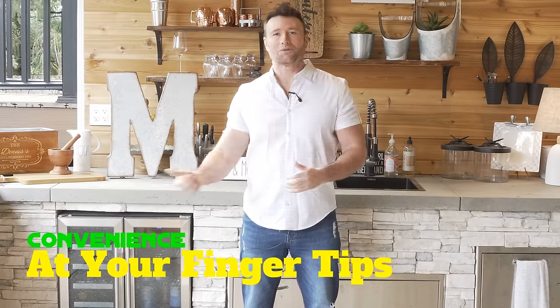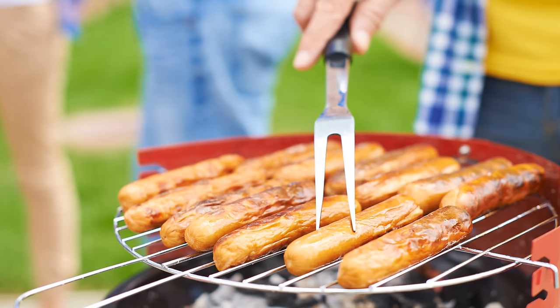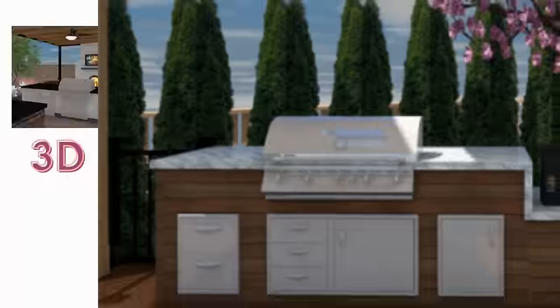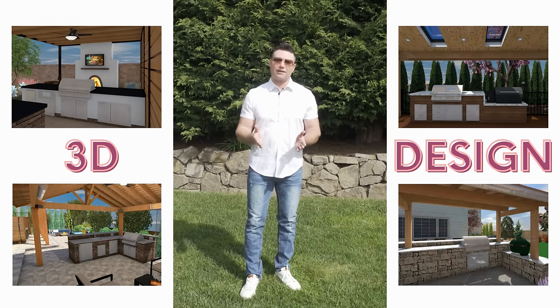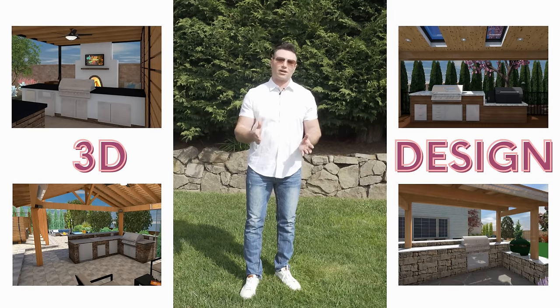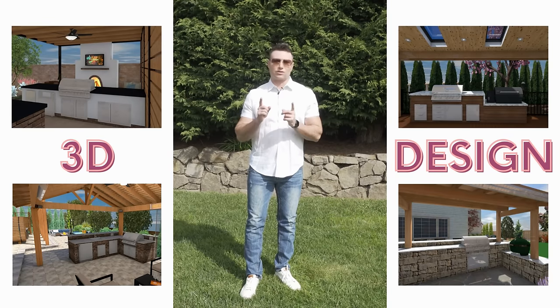Remember that a backyard kitchen is about convenience. Old school, you just had a grill and were constantly going in and out of the house getting things. When designing, think about whatever you want and whatever you need — do it. You're going to love having everything at your fingertips. Also, take time to get a good design — find a local designer who designs outdoor kitchens and outdoor living spaces. If you can't, we can show your backyard in 3D and give you a beautiful outdoor living design. Hiring a good designer will save money down the road.